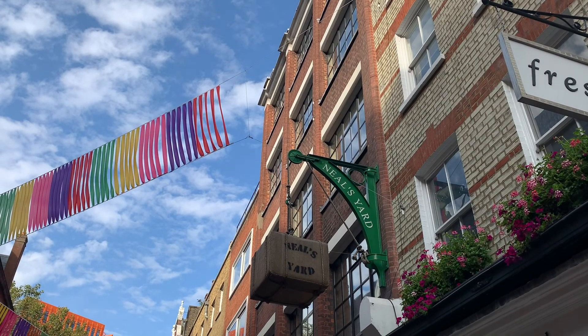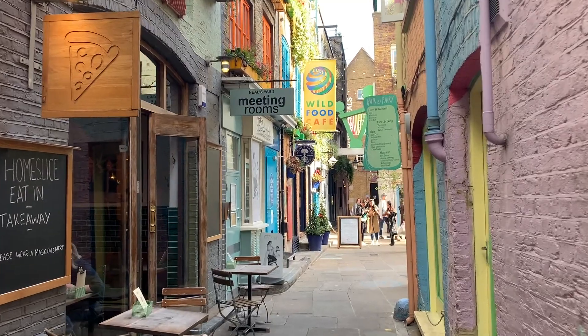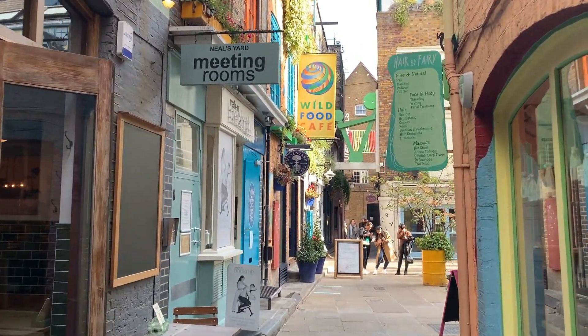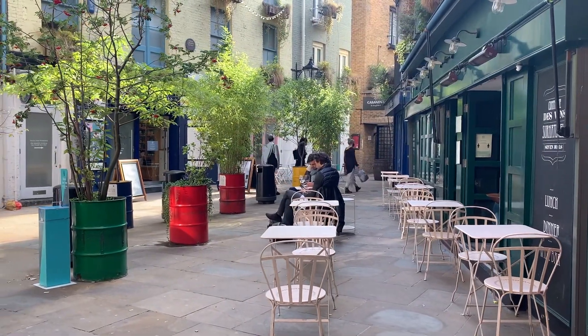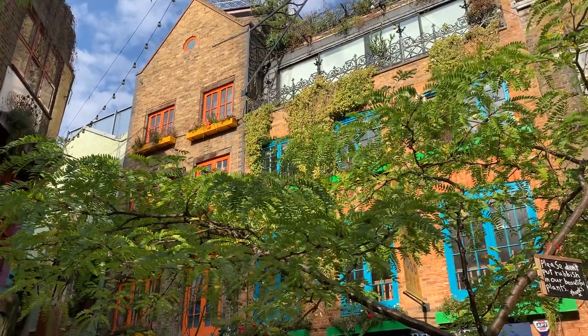The third stop on your Covent Garden walk is Neal's Yard. This colorful courtyard is tucked away hidden off the streets in Covent Garden and it's an amazing place to discover. There are lots of colorful shopfronts, cafes, restaurants and shops to explore and it's a fun place to spend some time in the heart of London.